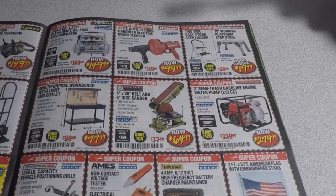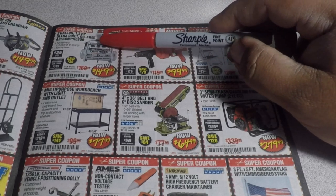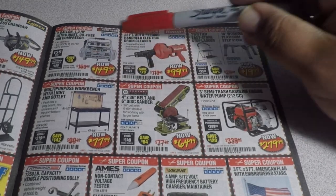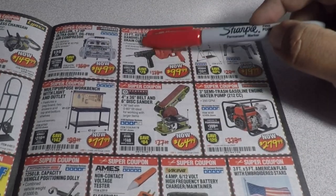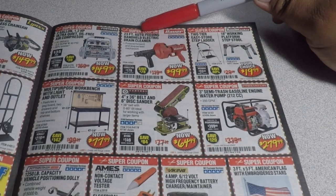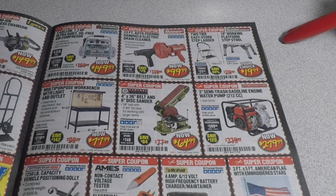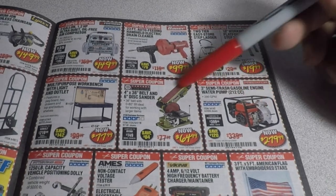You got the 2-gallon 1.2-horsepower ultra-quiet oil-free air compressor for $149.99 — I do have this, works really good and saved me a lot of money. The 23-foot auto-feeding handheld electric drain cleaner for $99.99. There are more coupons here but I'm not going to go over every single one or this video will be too long.